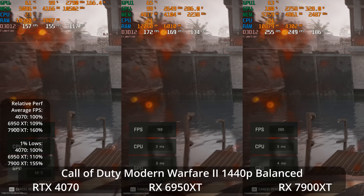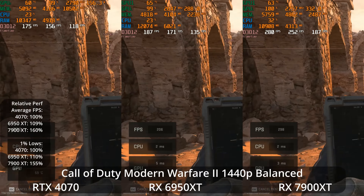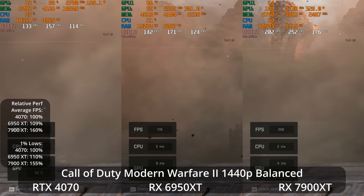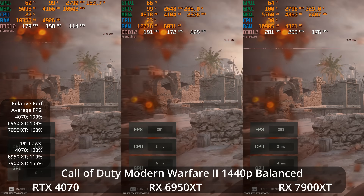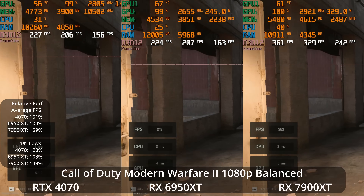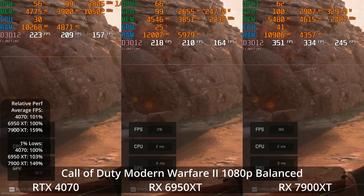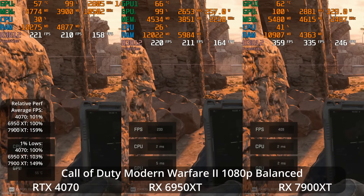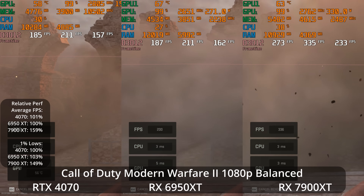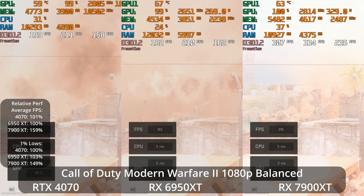Dropping to 1440p balanced, the 6950 XT is 9% ahead of the 4070, so the 4070 closes some of that gap as we drop the resolution, but the 7900 XT is still 60% ahead of the 4070. The 7900 XT is averaging over 250 FPS at 1440p balanced in this title. At 1080p balanced, the 4070 is now 1% ahead of the 6950 XT in averages — basically a tie — but the 7900 XT is still asserting its dominance with a 59% lead over the 6950 XT and 49% better in the 1% lows, with the 7900 XT over 330 FPS.